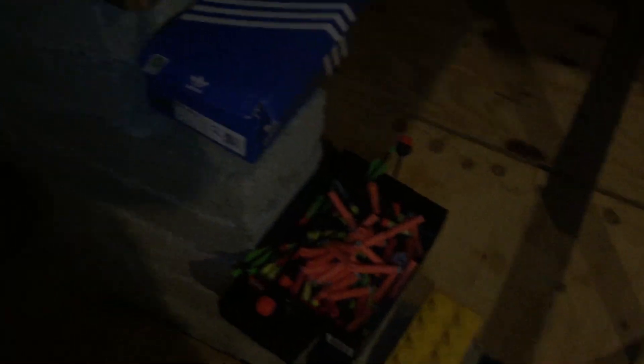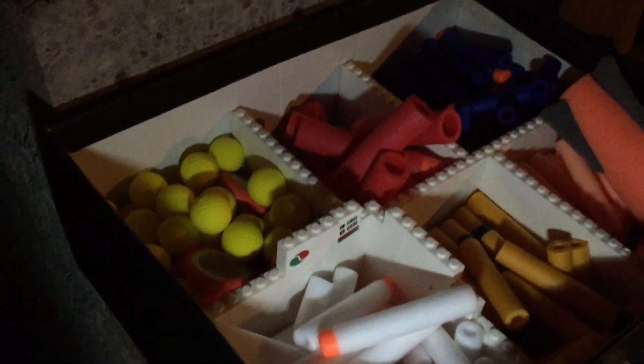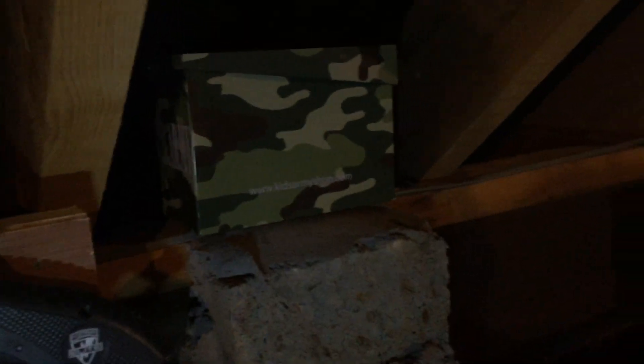The ammunition is still the same — still a complete mess in the box. And that's just the zombie strike darts. The Lego setup is still the same too.